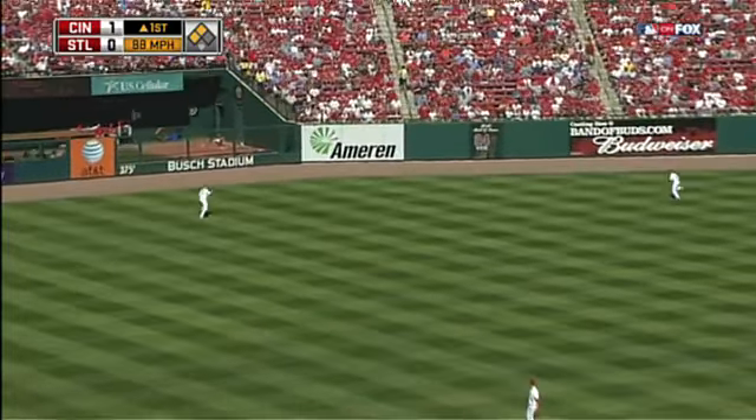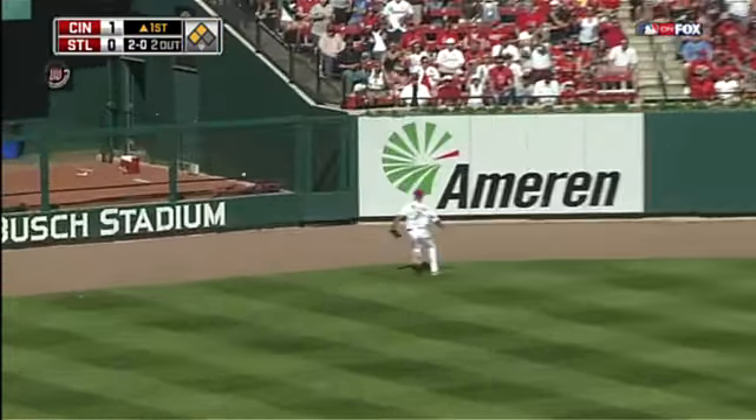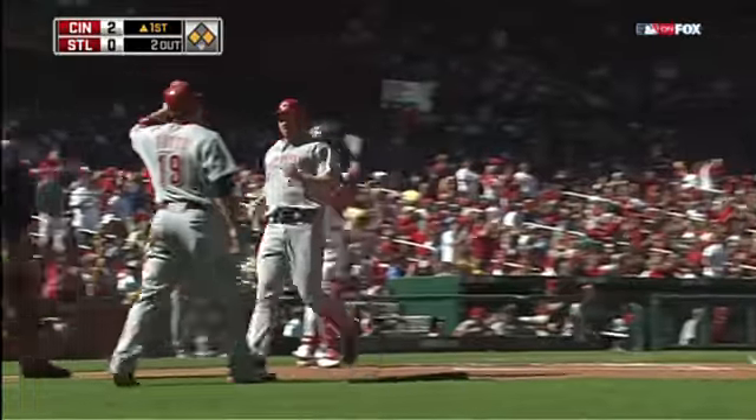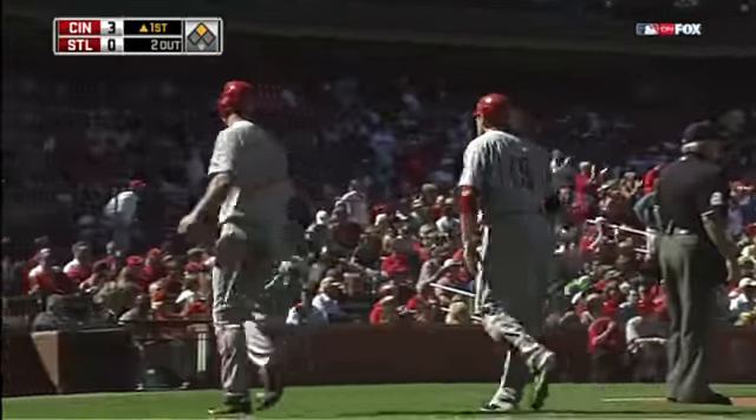2-0 pitch and a drive hit to left field. Matt Holliday and it's over his hand. Two runs will score. And on his way to second and holding at second with a double is Johnny Gomes.